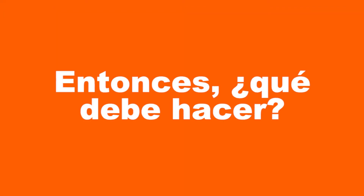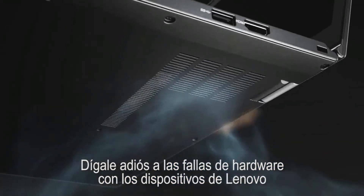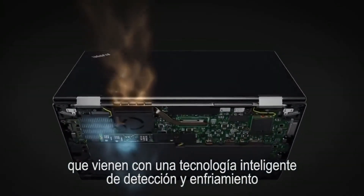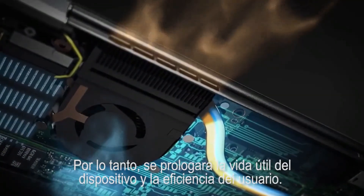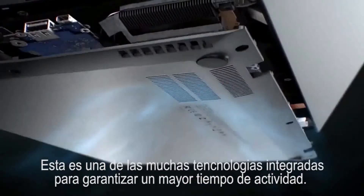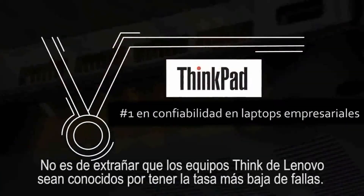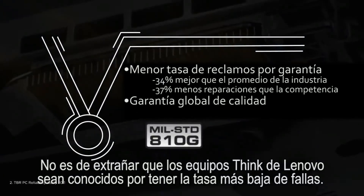So, what should you do? Bid hardware failures goodbye with Lenovo's endpoint devices that come with an intelligent sensing and cooling technology that prevents systems from overheating, hence increasing device life and user efficiency. One amongst the many embedded technologies that ensure higher uptime — no wonder Lenovo's Think PCs are known for having the lowest failure rate.